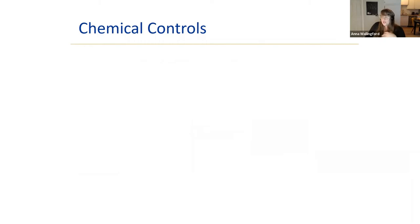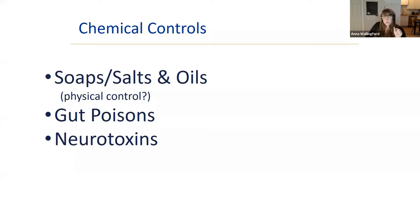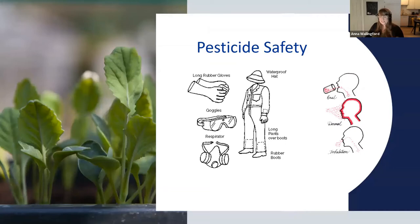Chemical controls are part of IPM, but we only use them when absolutely necessary. The options available to home gardeners fall into three categories: soaps, salts, and oils; gut poisons; and neurotoxins. Before using any pesticide, think about safety — oral ingestion is dangerous, but don't forget dermal contact. Use long rubber gloves, not cloth gloves. Goggles are always a good idea, and a mask wouldn't hurt either.